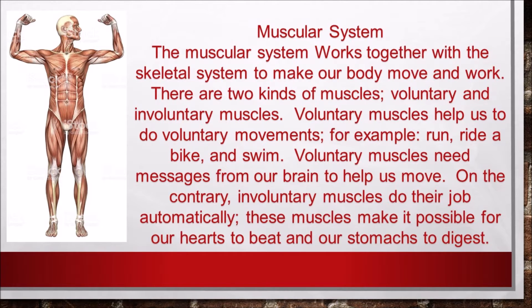There are two kinds of muscles: voluntary and involuntary muscles. Voluntary muscles help us to do voluntary movements — for example, run, ride a bike, and swim. Voluntary muscles need messages from our brain to help us move.